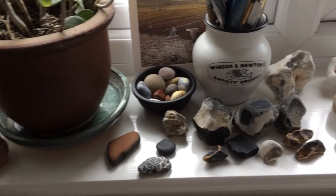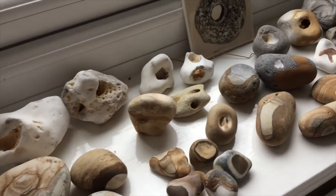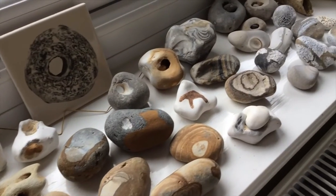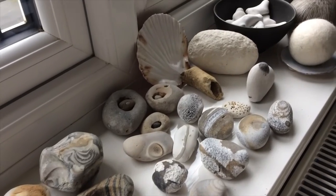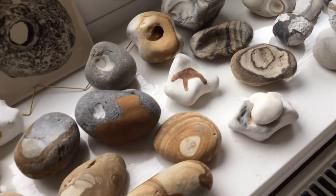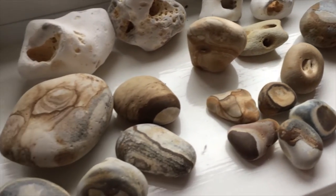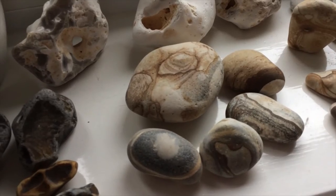Welcome to my studio in Seton. Here are some of the pebbles that inspire my work — not necessarily the shape of the pebble, but their textures, the lines in them. I find it absolutely fascinating how different they all are. They're like — each one is a gem.